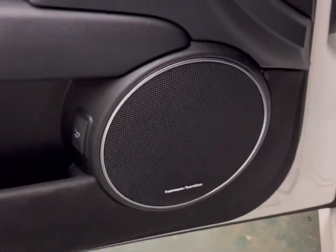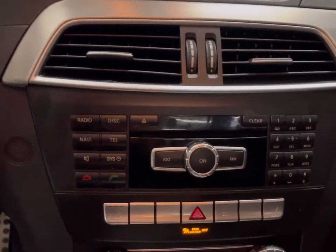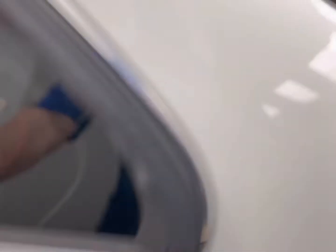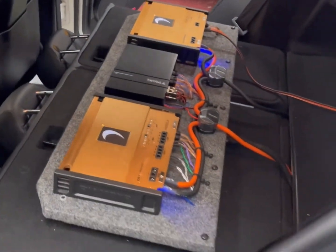We added a sub, all tied to her factory radio, giving her a solid foundation for future upgrades if she chooses. As you can see, everything here is factory — she did have the factory Harman Kardon and we're using the factory radio, so everything is remaining as is. In the back, we built a board to the seat so when her seat comes up it all goes away and everything looks factory.